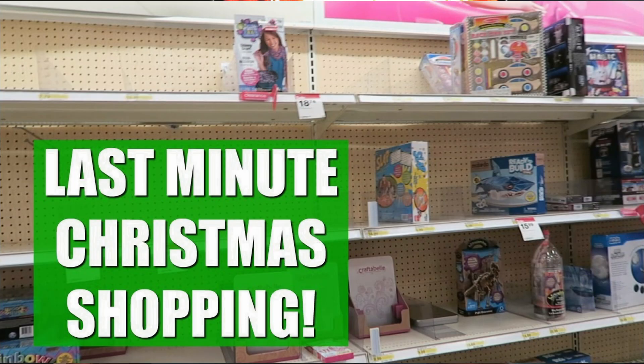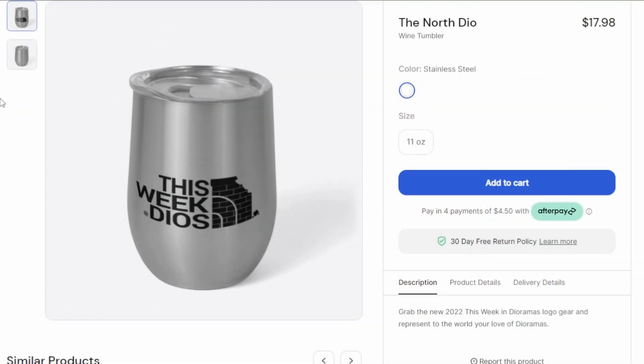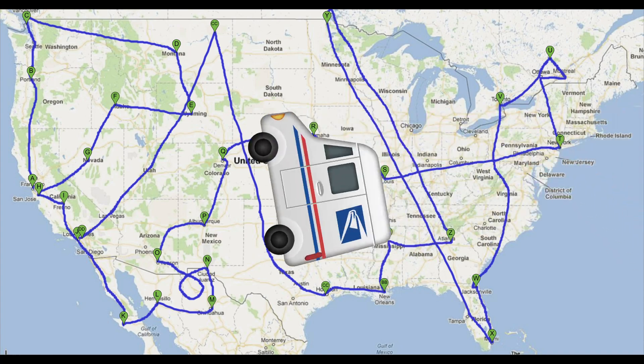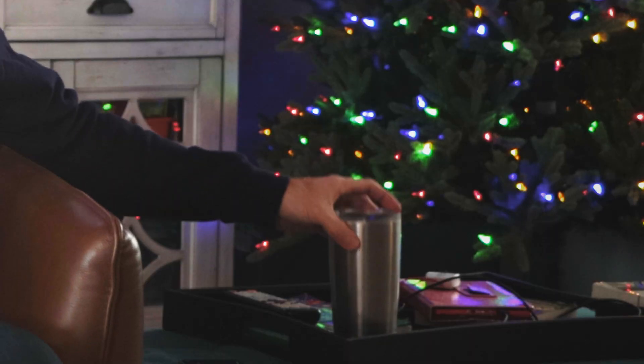Christmas is right around the corner and everybody needs to be getting gifts. Why not consider some This Week in Dioramas merchandise? Go to my website and check out all the gear - get yourself a sweatshirt, a t-shirt, an awesome mug or tumbler. Go peruse the selection and see what you like, put it on your wish list. I've lowered the prices down as much as I possibly can so you and your friends and family can take advantage of the gear. With that, from my family to yours, have a very Merry Christmas and a Happy New Year.